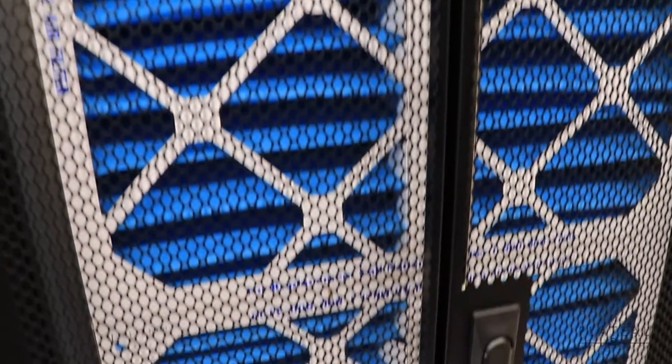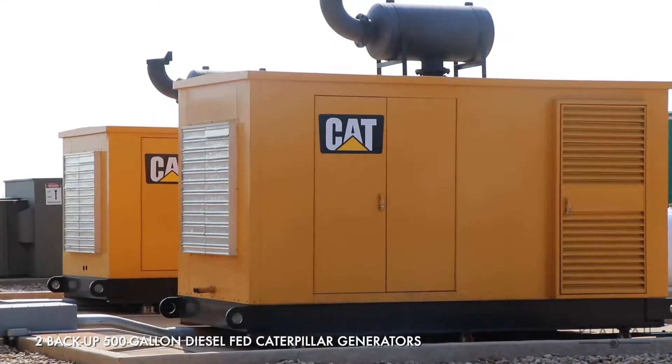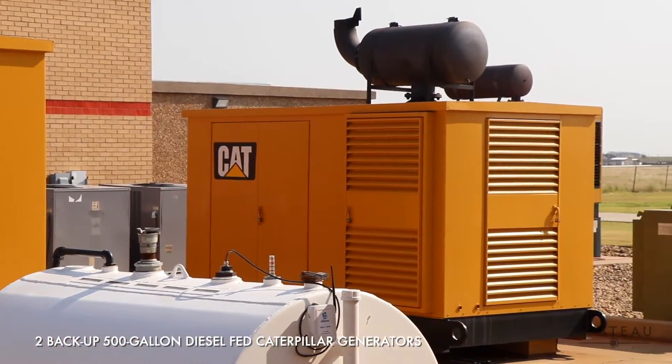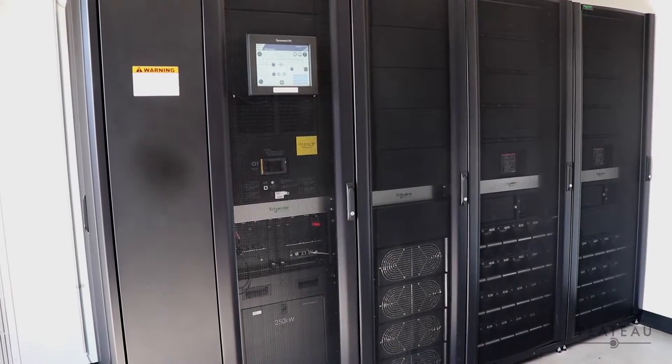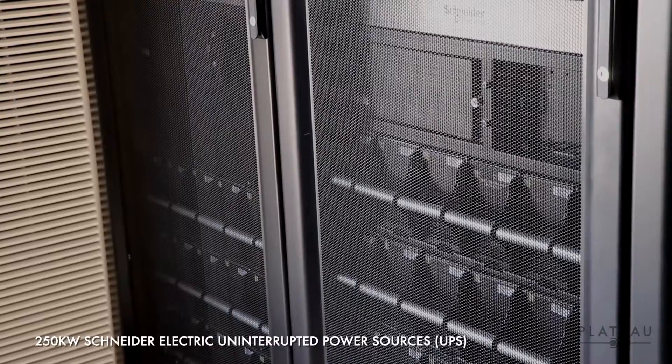The in-row cooling isn't the only one with a spare. Plateau ensures that the data center never sees a loss of power by having not one, but two Caterpillar generators that are each capable of powering the full load of the data center.